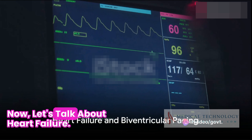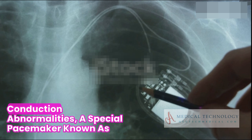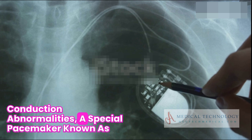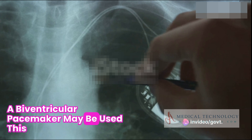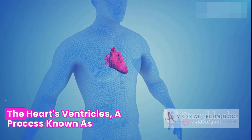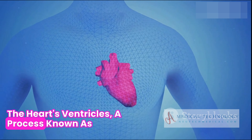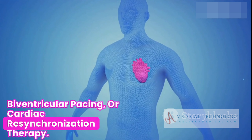Now, let's talk about heart failure. In heart failure, patients with certain electrical conduction abnormalities, a special pacemaker known as a biventricular pacemaker may be used. This device improves the coordination of contractions between the heart's ventricles, a process known as biventricular pacing or cardiac resynchronization therapy.